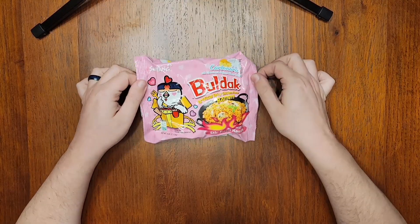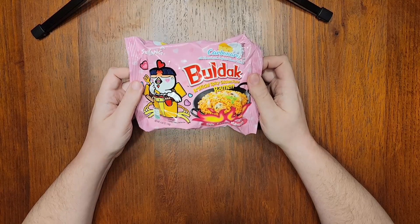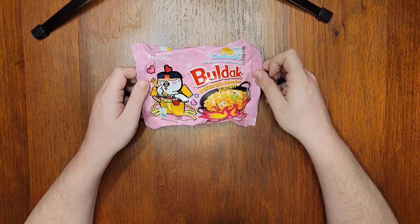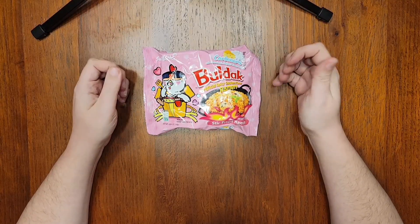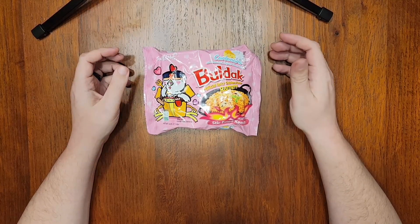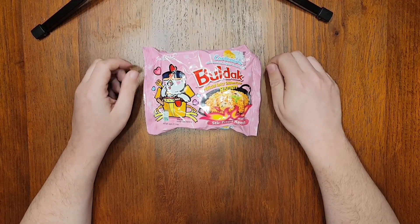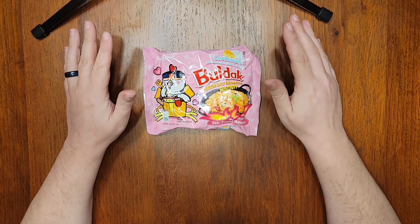I honestly have no idea what to expect from this. If you're not familiar with the Italian food of the same name, carbonara is a pasta dish where the sauce is made from beaten eggs that are gently cooked from the heat of the pasta. It also has Italian cheese like parmigiano or romano, some bacon or pancetta, and black pepper. It comes out as a silky creamy sauce without having any actual cream in it. I've made it a few times, and it's definitely one of my favorite Italian recipes.